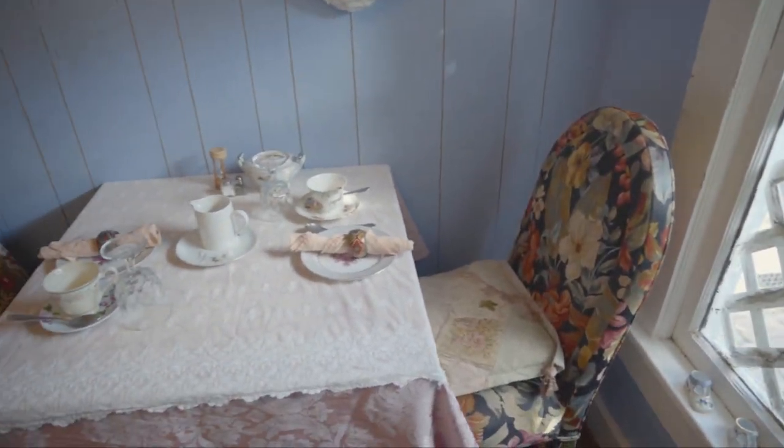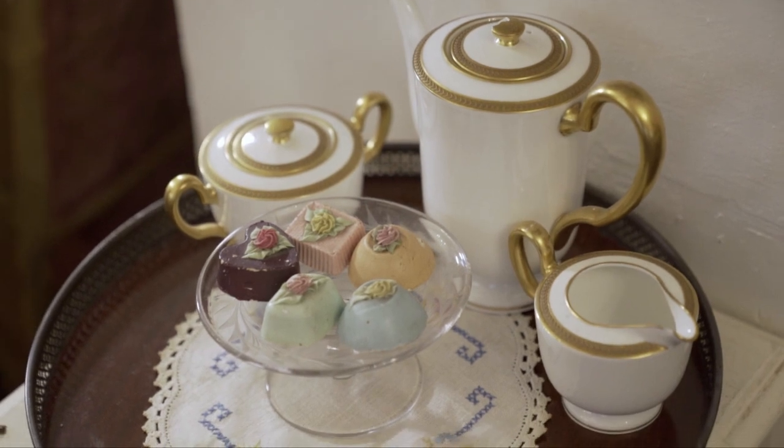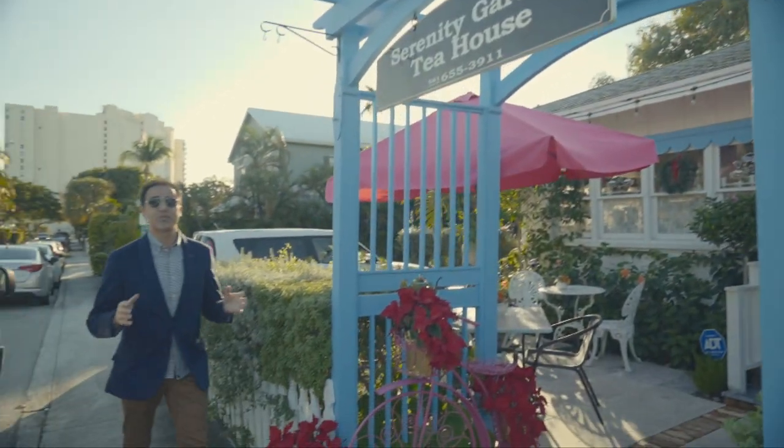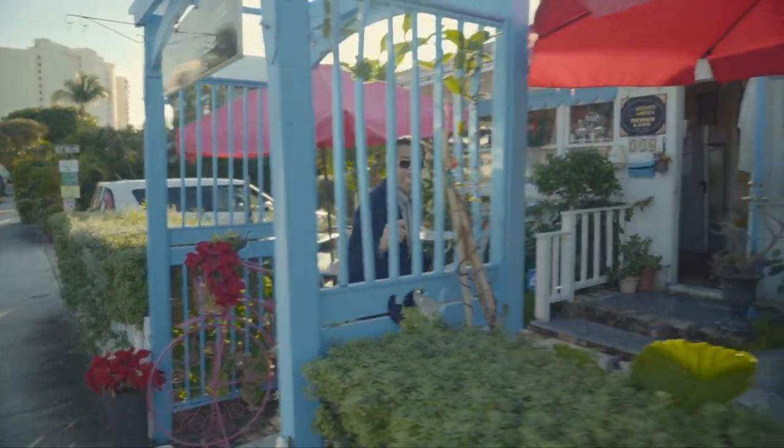We're going to get a bit fancy with our next foray into food. Pinkies up, because it's time for a proper spot of tea. And we'll find it right here in West Palm at this cozy 1920s cottage. It's tea time, everybody.